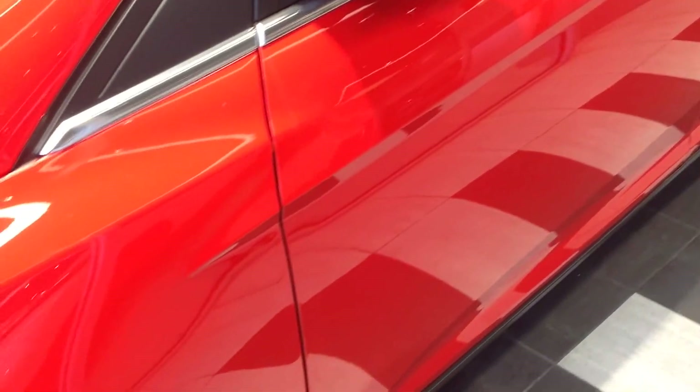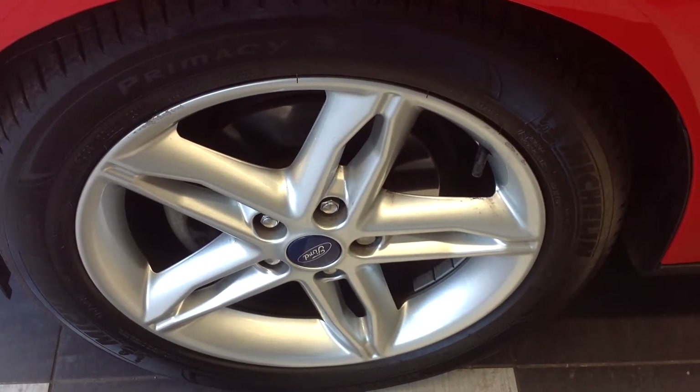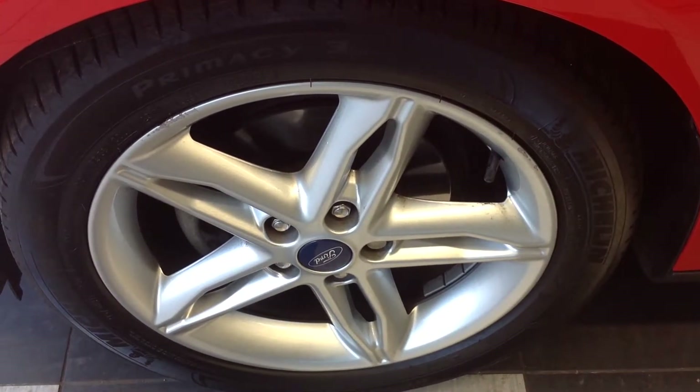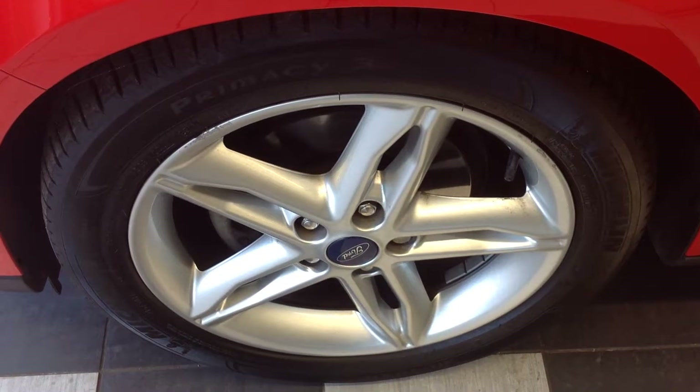Coming along now to the near side front alloy wheel and tyre — good condition, just a little bit of curbing on the edges there, but nothing too drastic and that could be rectified before taking delivery.